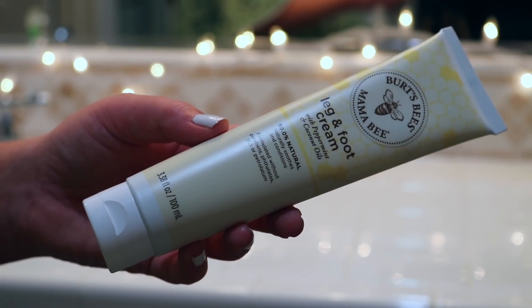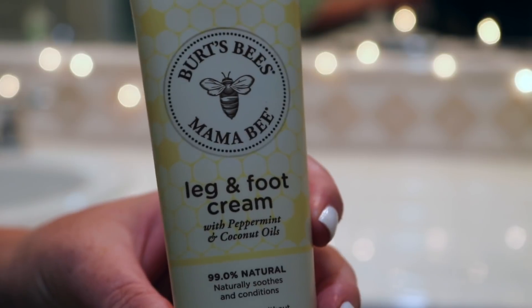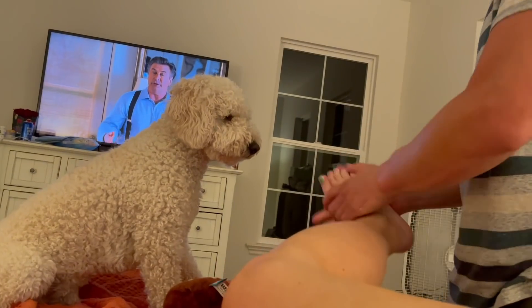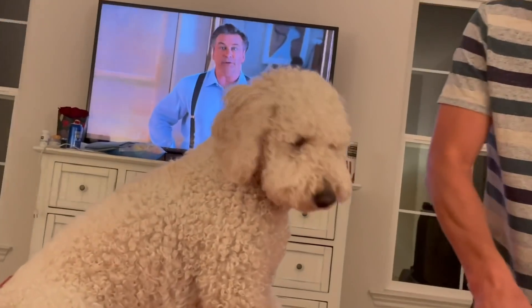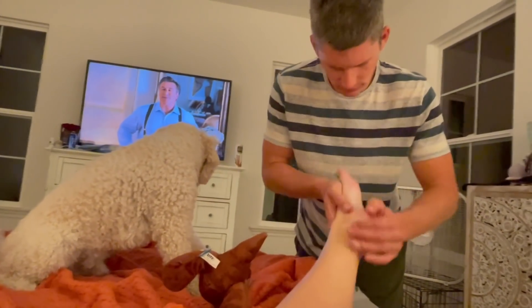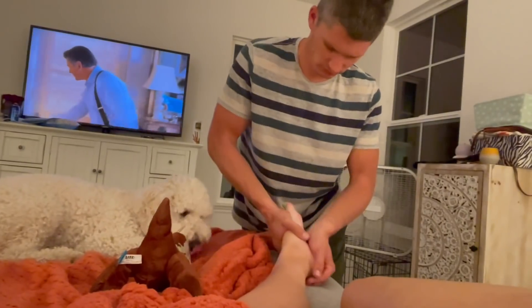Then Bradley's going to give me a leg and foot rub, which is so nice. I mentioned this in my favorites as well — the Burt's Bees Mama Bee leg and foot cream, made with peppermint oils. It really does soothe and calm things down; my feet just feel really swollen at the end of the day, not so much in pain, but super swollen. The peppermint helps them cool down and feel really nice. Bradley's very nice and gives me a little foot, ankle, and leg rub.